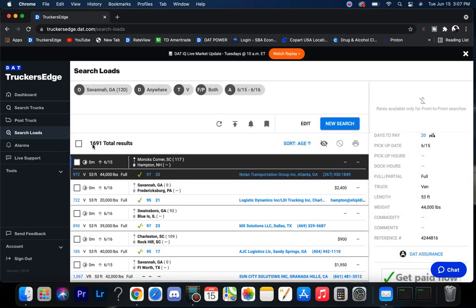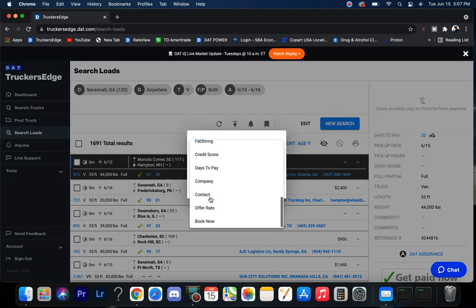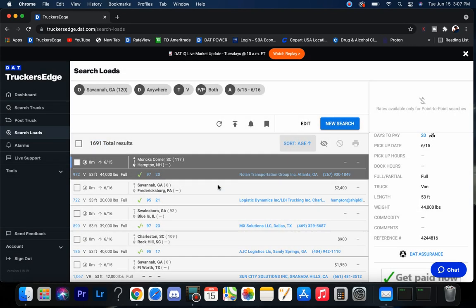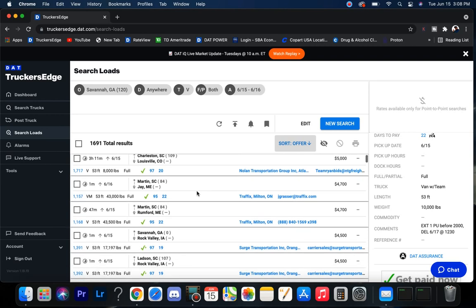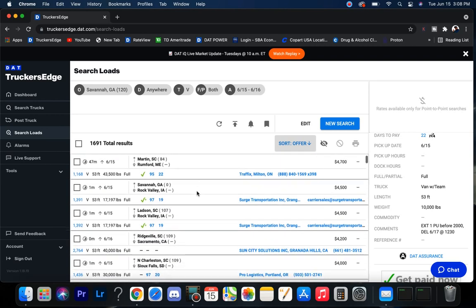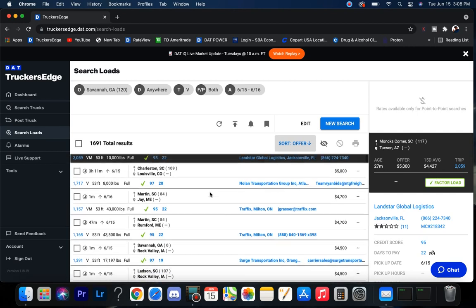Savannah's coming in with 1,690 loads. Let's see what they've got — show us the money. $5,000 to Arizona, $5,000 to Colorado, $4,500 for Iowa — 600 above the market rate average, not too shabby.